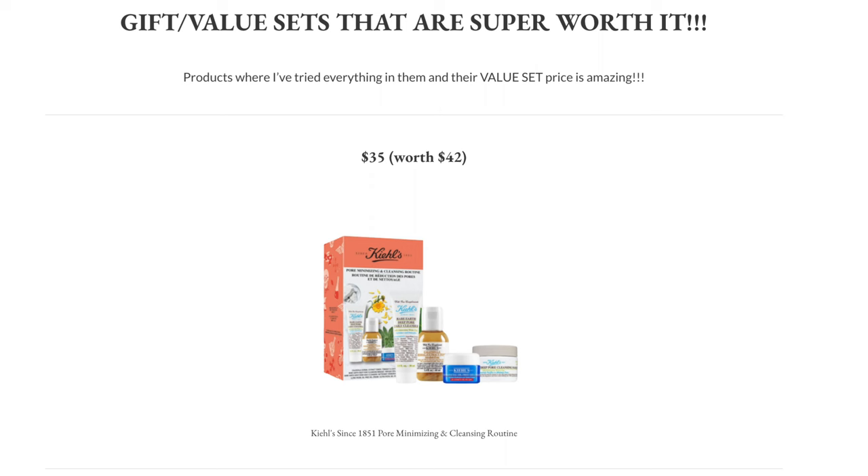I personally like to shop before the sale because I like to have my basket ready, and the minute the sale starts I just immediately click checkout — especially for value pack items, which not only are a great deal but you're also getting 20% off on top.